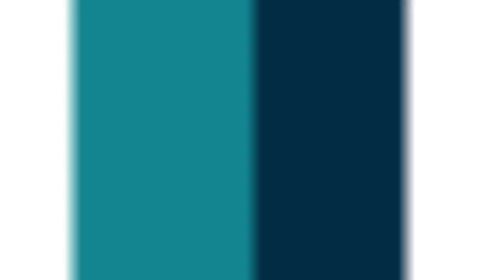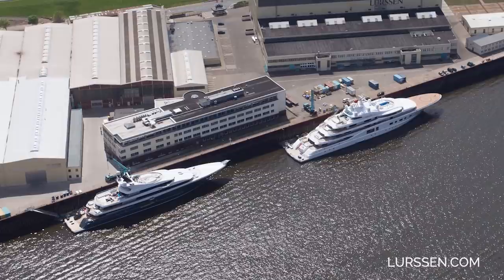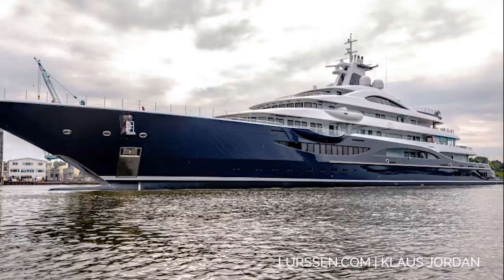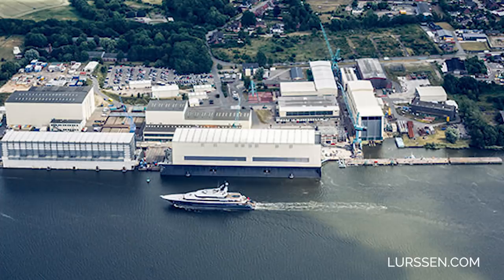It would be impossible to mention very large gigayachts without also talking about German shipyard Lursen. A grand total of 11 of the 20 longest yachts in the world have been built by this shipyard, which has become the first name most people think of when discussing enormous privately owned luxury yachts. Recently they completed sea trials of the beautiful 111-metre-long yacht called Project Tiss. The exterior and interior design was courtesy of British design studio Winch Design, and she has six decks. Combined with a beam of almost 17 metres, she will be a very high-volume yacht, though Winch has done a great job of keeping her lines sleek and elegant.